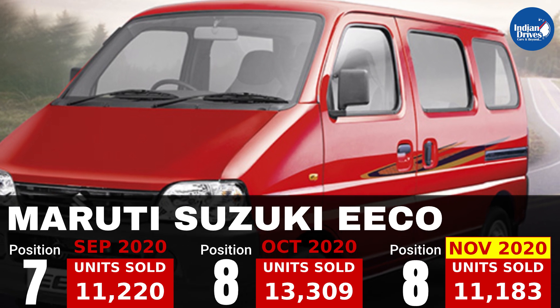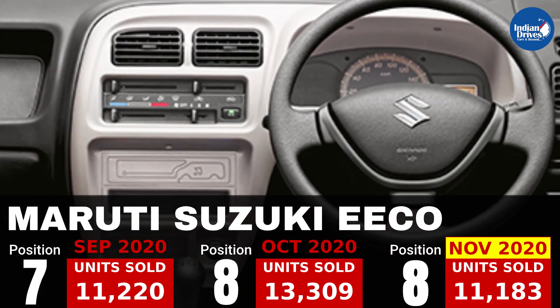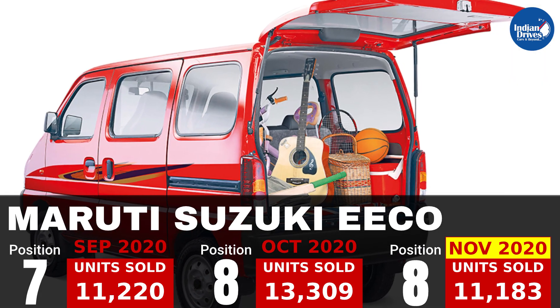8th on this list is the van from the house of Maruti, that is the Maruti Suzuki Eeco, which sold 11,183 units in the month of November.